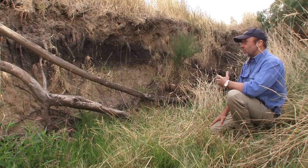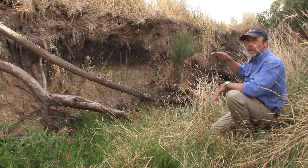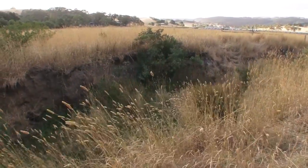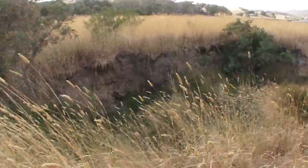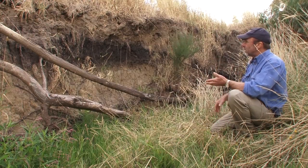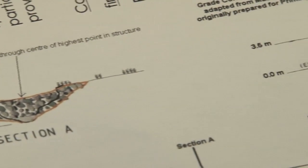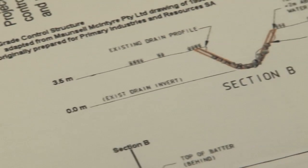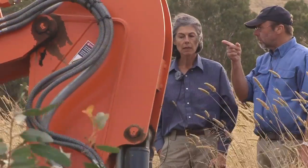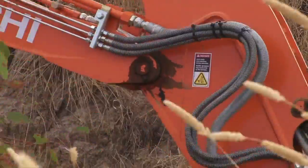Once that material erodes it doesn't stay here — it goes downstream and you can have siltation problems further along. By addressing this it will enable re-vegetation to take place, because you can't re-vegetate a bank in this condition. In this case it's a matter of battering these banks using stone and rock, and we're also putting in grade control structures — essentially rock weirs — which pond water on the upstream side to allow sedimentation and then colonisation by reeds and rushes.